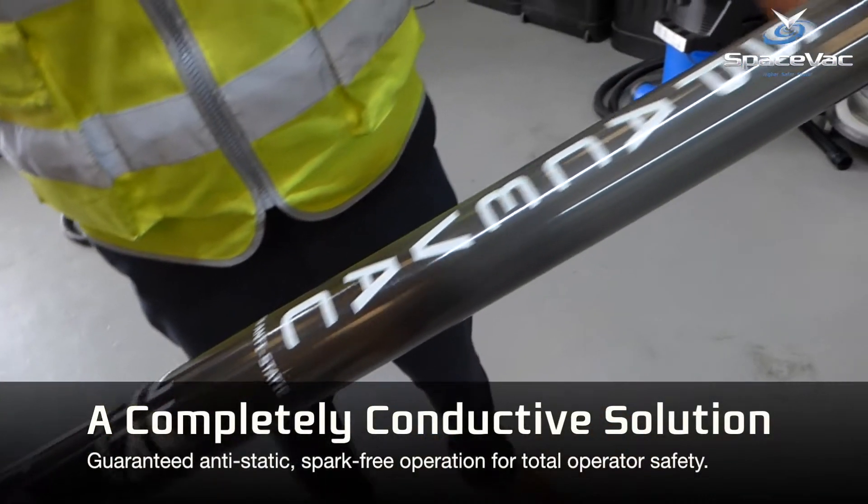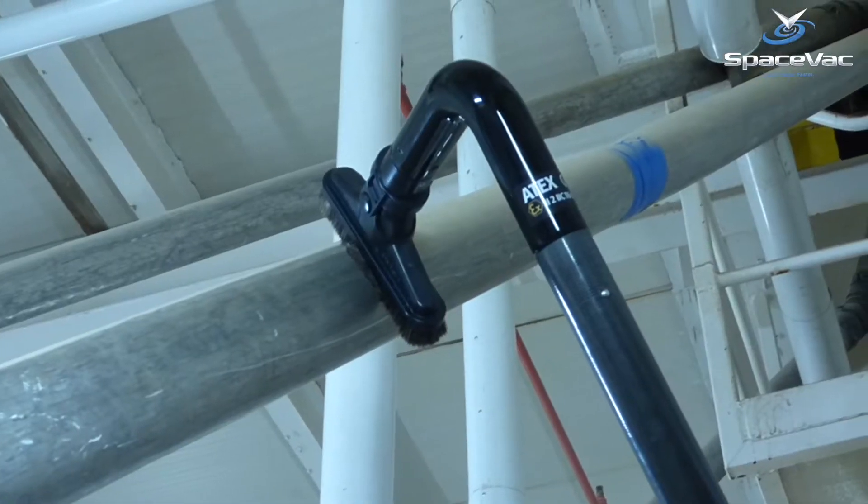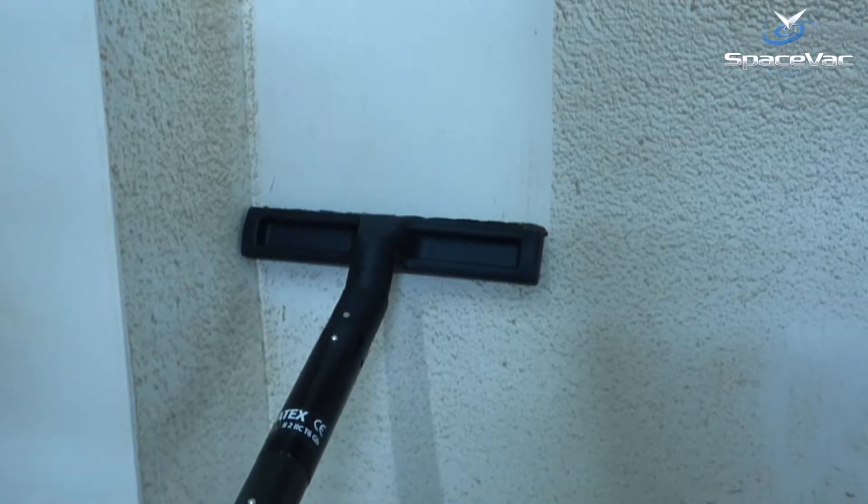Built around a core of our lightweight 100% carbon cleaning poles, the system is fully accessorised with a range of anti-static heads and brushes to provide a range of solutions to even the toughest of cleaning challenges.